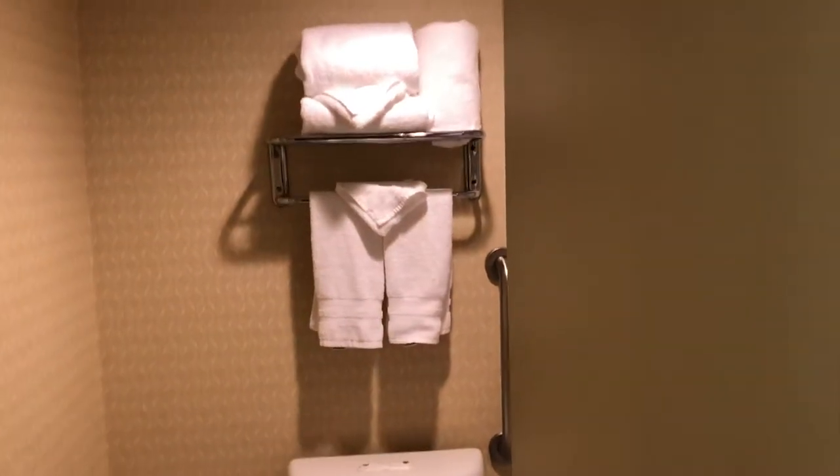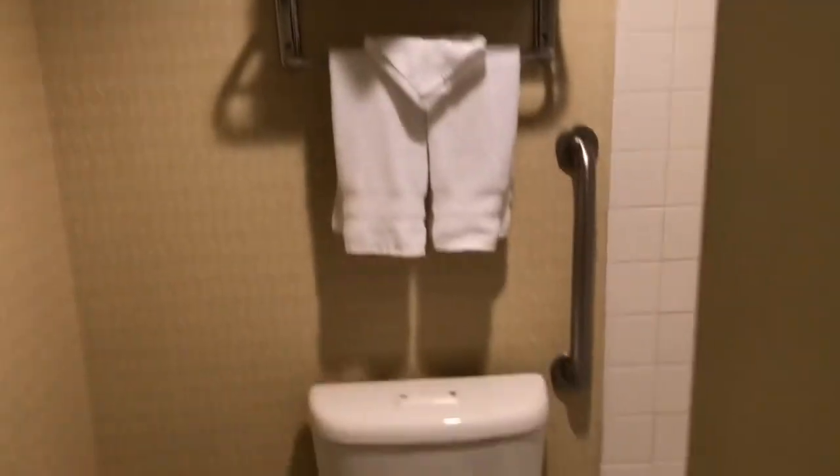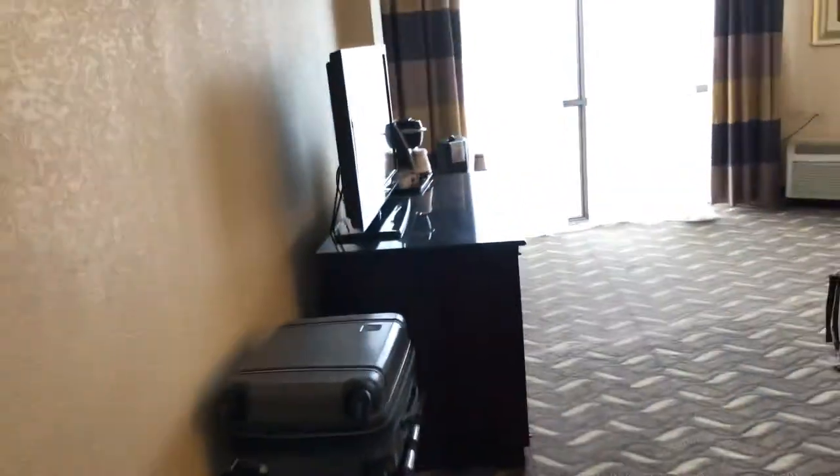Right behind that is a closet with an iron board and some hangers. Directly to the side of that is a small bathroom — so small that I have to close the door just to get into the tub. Nothing special about it at all, but for a free night on the IHG rewards card, I'll take it.